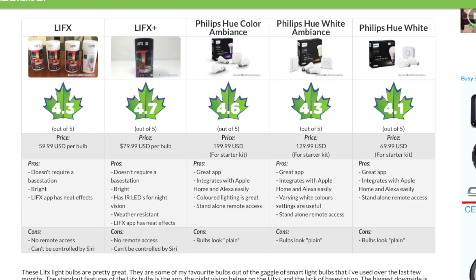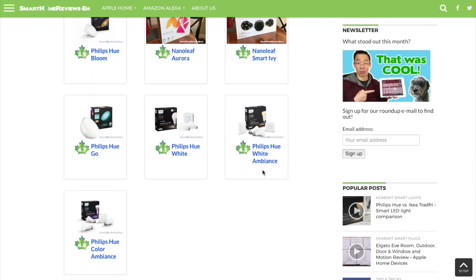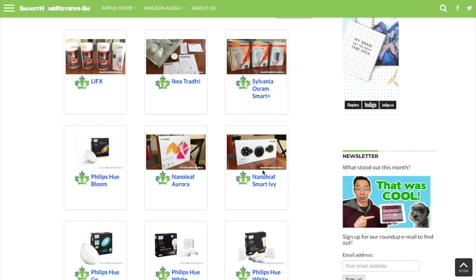For this comparison I've given the regular LIFX a score of 4.3 out of 5, the LIFX Plus a score of 4.7 out of 5, and the Philips Hue Color Ambiance gets a score of 4.6 out of 5. If you want to see how these lights compare against other smart home lights such as the Nanoleaf Smart Ivy and IKEA Tradfri, check out the comparison tool on my website.